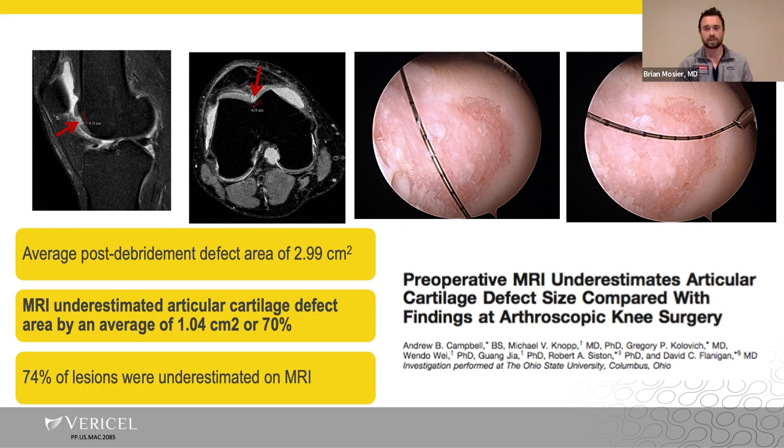Dr. Flanagan at Ohio State University has done a lot of work looking at this. When they compared preoperative MRI versus arthroscopic findings, MRI underestimated the cartilage defect area by an average of one centimeter squared — which in a small female could be a significant amount of surface area in the knee.